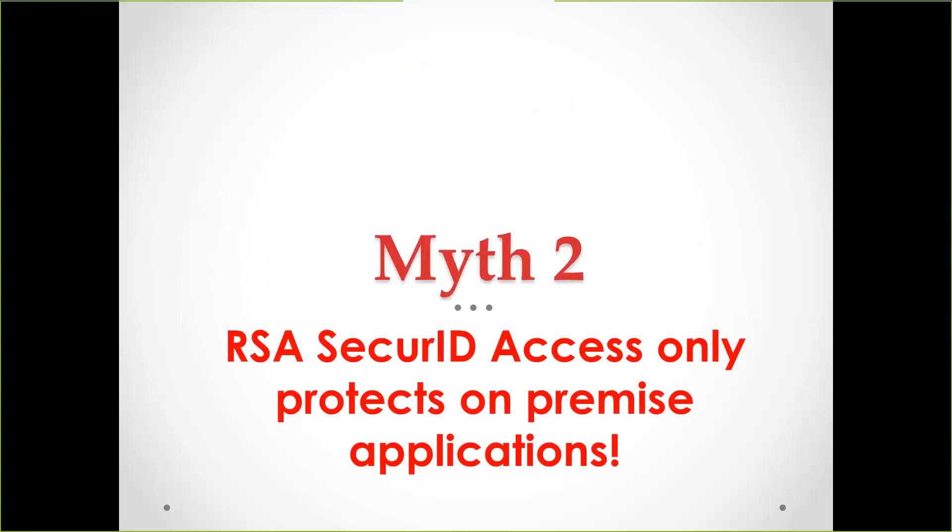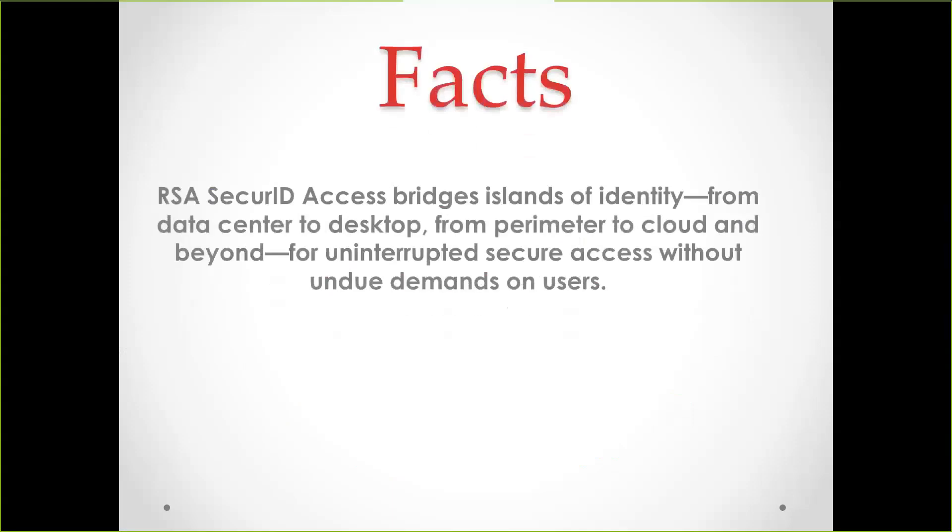Myth two: RSA Secure ID Access only protects on-premise applications. Again, something I see often when I go out to accounts. We are number one when it comes to on-premise installations, but we also protect the cloud — Amazon, Dropbox, Salesforce. These solutions can be secured just like your Windows desktop or your VPN, whether that's a Citrix NetScaler, a FortiGate, or a Cisco ASA. We can knock all those things down and so much more.